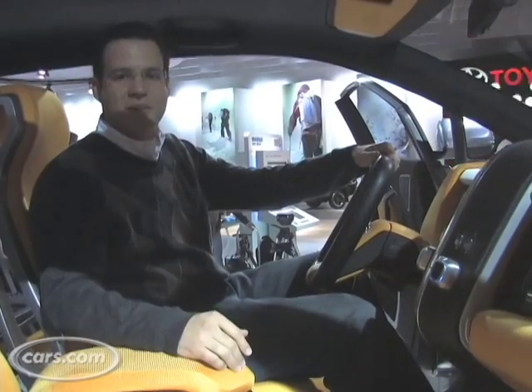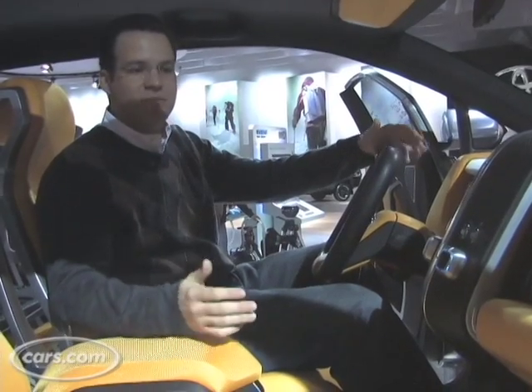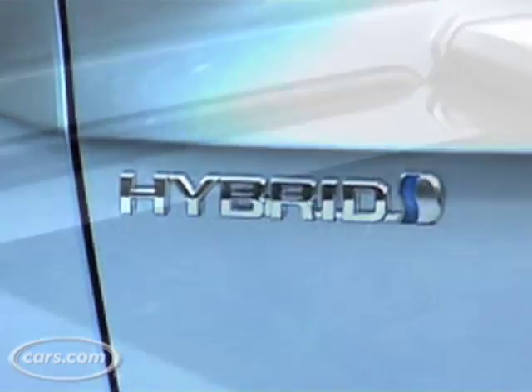Obviously, one of the most important things about this concept is that it is a hybrid, and it's going to be using the next generation of hybrid powertrain based on what the Prius runs on. So it's technology that Toyota already has, in a compact truck that they don't really have right now.